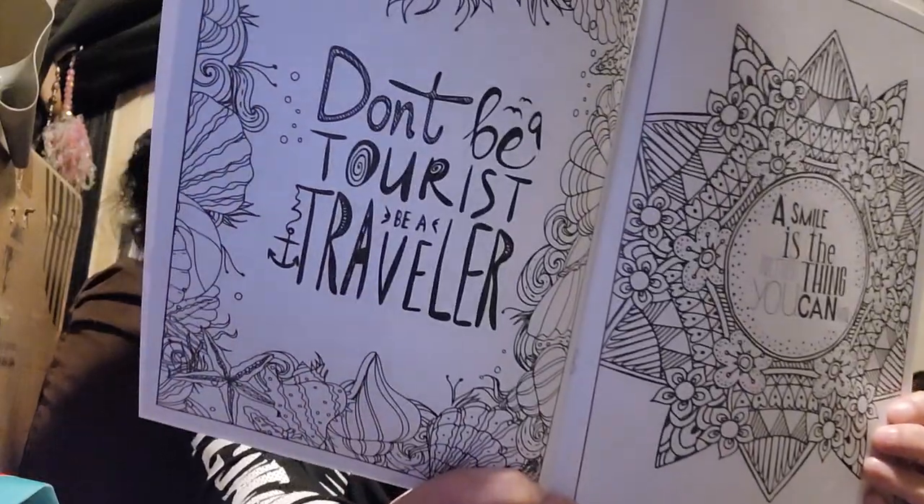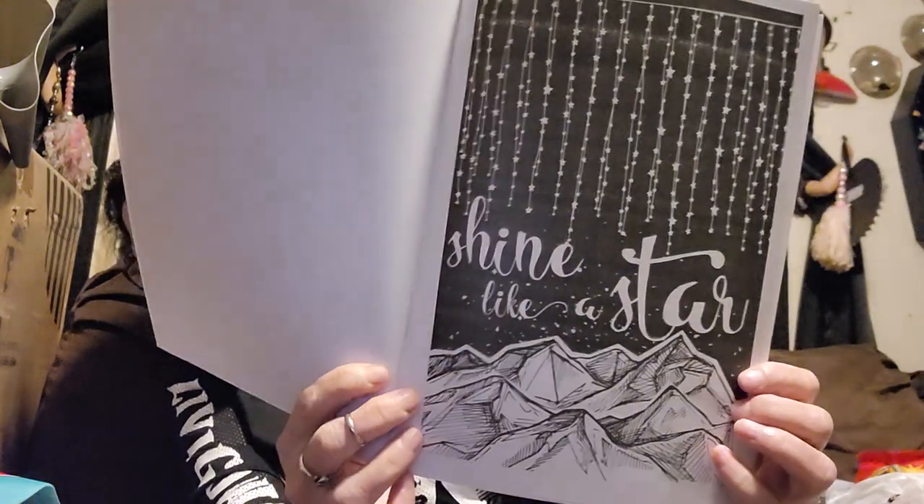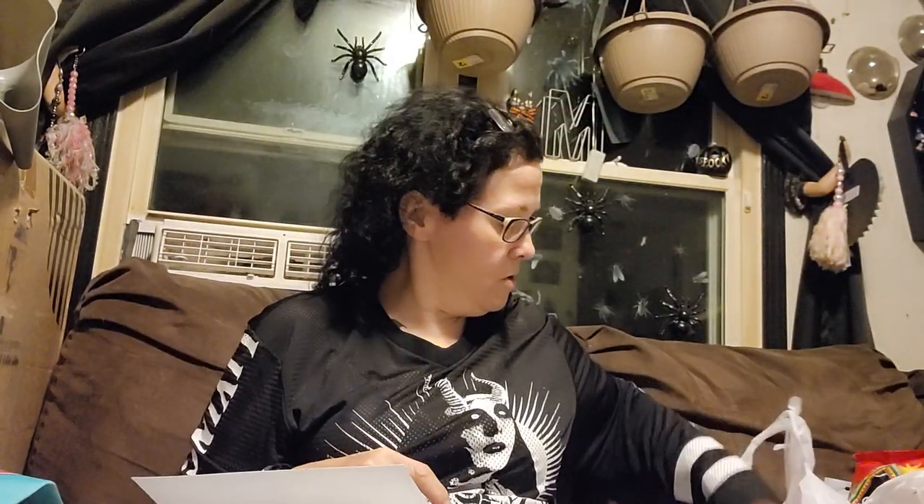I got this Advanced Coloring Inspirational Quotes — Relax and Unwind. This one says, 'don't be a tourist, be a traveler' and 'a smile is the prettiest thing you can wear.' Here's a couple pages out of that — I just thought this was really neat. Then this is Inspirational Quotes Advanced Coloring — 'every day may not be good, but there is something good in every day.' These are by Benden. 'You are stronger than you think' — and 'shine like a star.' So there's things I can do while laying around recovering.